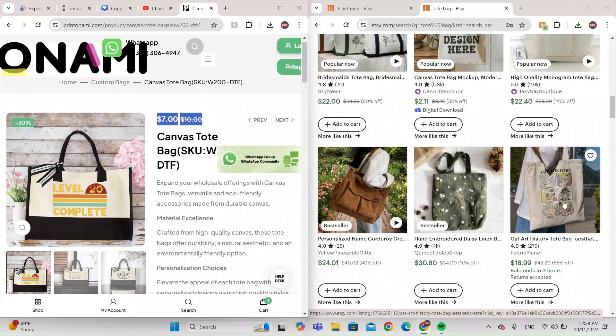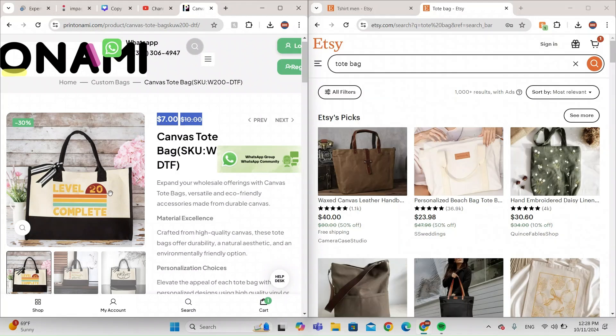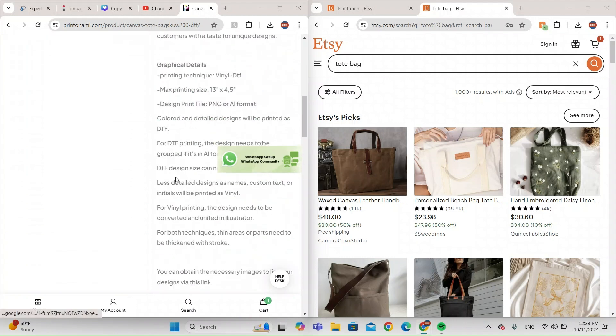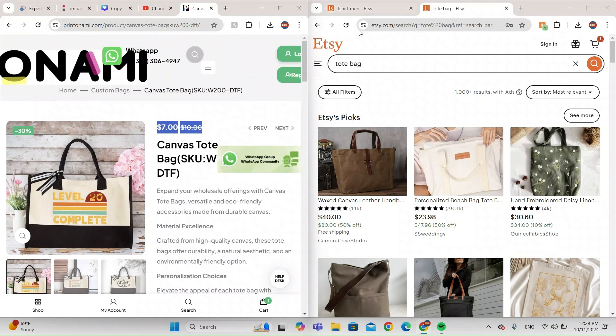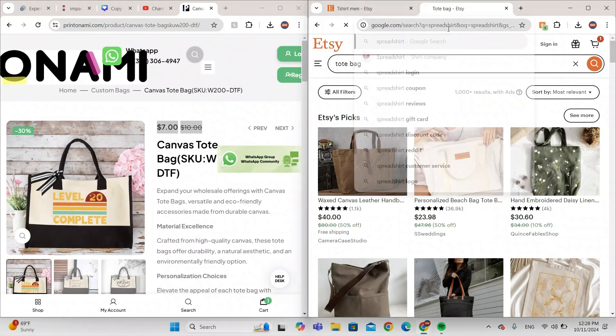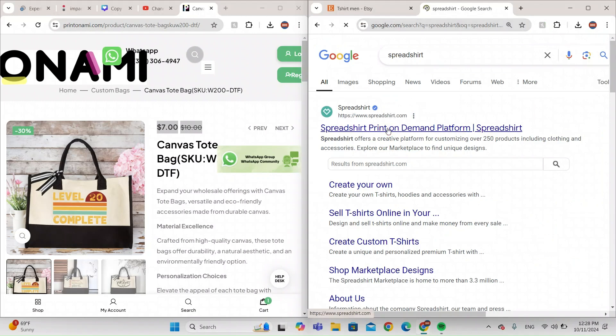Note that one of those listings was a mock-up so that doesn't count. But there's one for $18, and you can see there's a big profit margin in these products. They do it for really cheap and it's really easy to use. Let's search for other things — let's go to Spreadshirt.